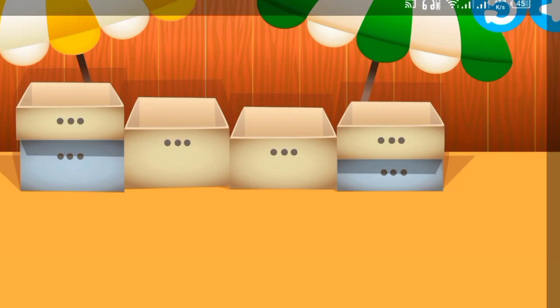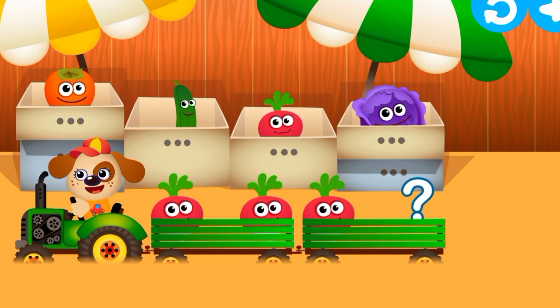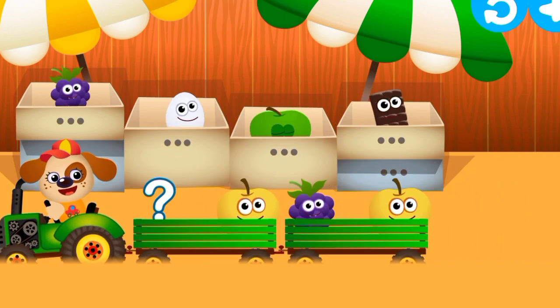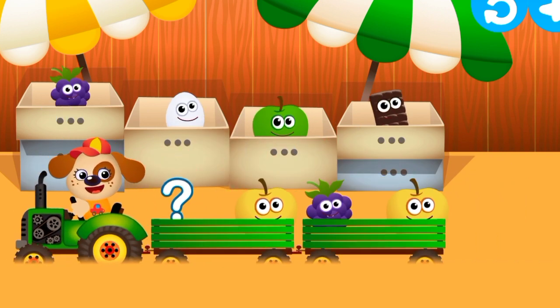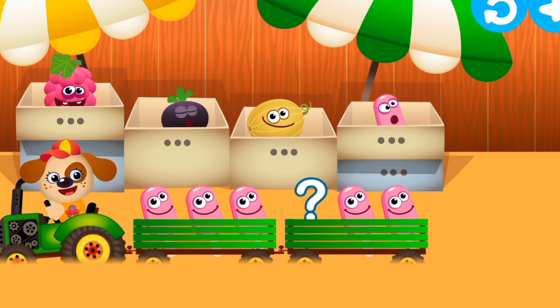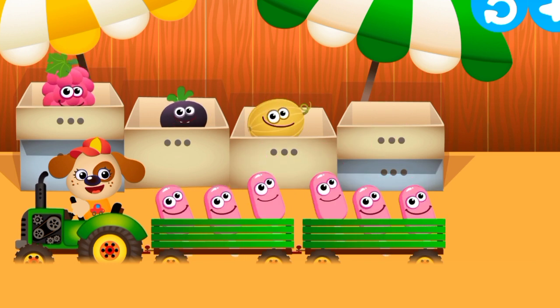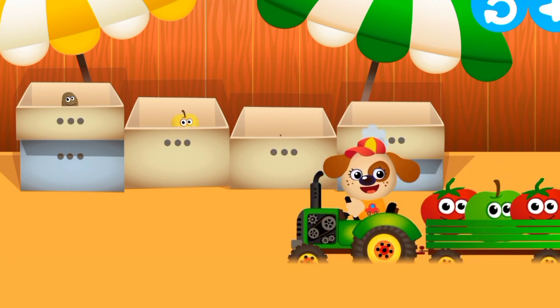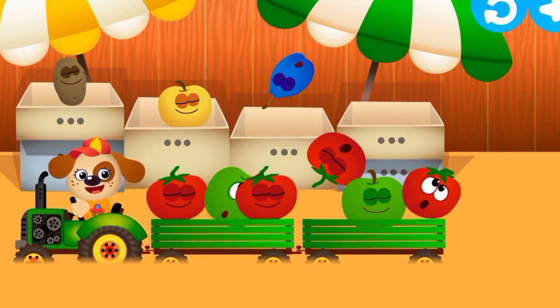Help your friends get on the road. Put the bunnies from the boxes into the right trailers. Pay attention to the bunnies already sitting there. Which bunny goes in this trailer? Who's heading off now? Ice cream. Great. Which bunny goes in this trailer? Tomato. Congratulations! You did it!